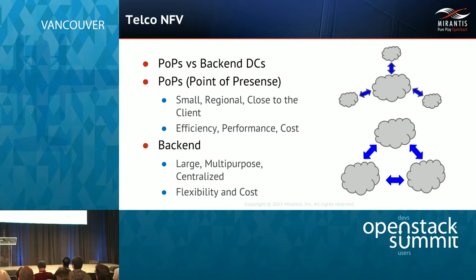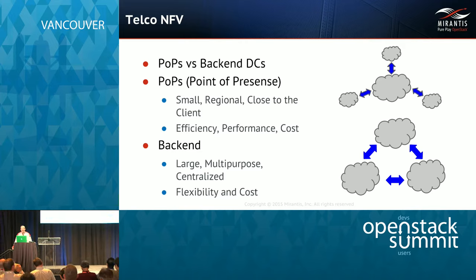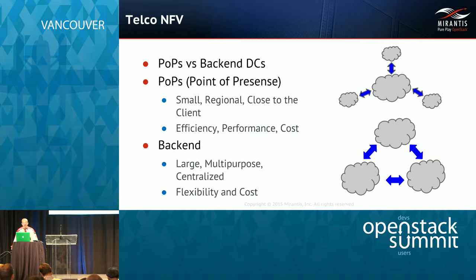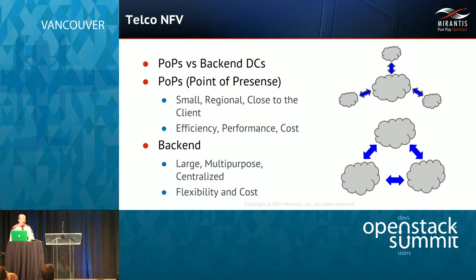We've been working in the telco NFV sector for a while and identified roughly two design patterns. In the first, you have a large back-end data center providing mostly OSS/BSS services, and your network-heavy throughput devices get pushed into pops out on the edge — relatively small regional clouds, close to the client to remove residual latency. The keys to such a cluster are efficiency, performance, and cost. The larger back-end data center implementing OSS/BSS and less latency-sensitive functions will have a larger multi-purpose centralized cloud, where the key is controlling flexibility and cost.